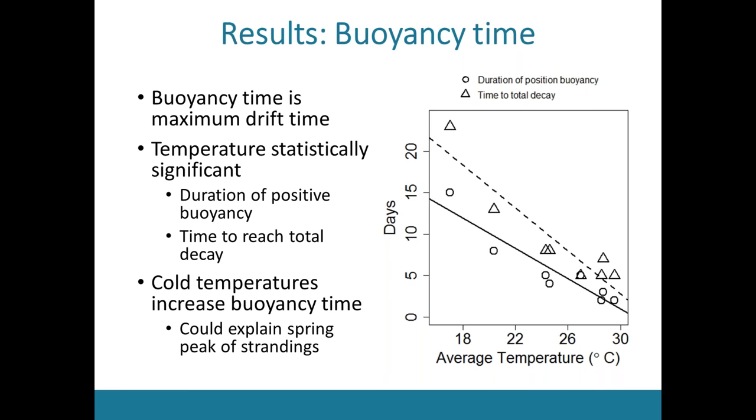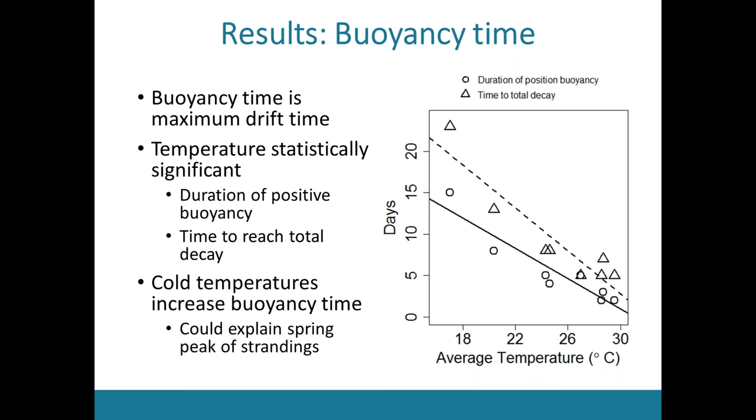This led me to think that perhaps temperature could explain the spring peak in strandings. Historically, nearly 50% of all annual strandings occur during a two-to-three-week period around late May. Maybe there's not actually elevated mortality during this time — mortality levels are constant, but during the summer things decay at faster rates, so they're not stranding as much.